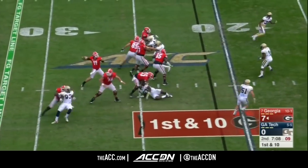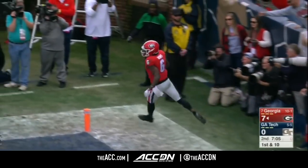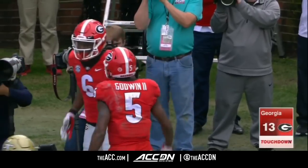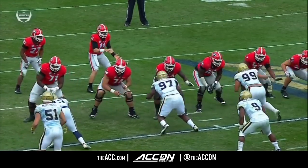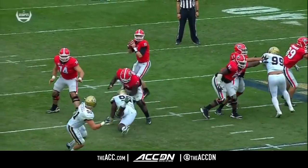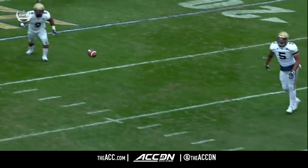Off play action from looking near — wide open touchdown, Javon Wims. Run, run, run, play action as you approach the red zone. They go with a triple post instead of a double post this time.